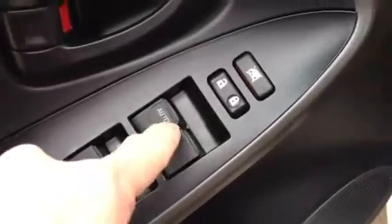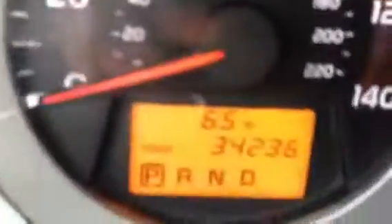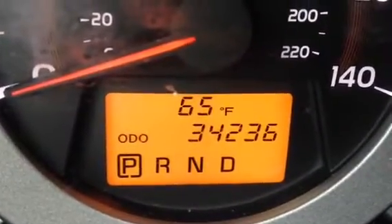Automatic mirrors, windows, power windows and door locks. I'll show you the miles — it's only 34 to 36 thousand. Also shows you your outside temperature. You have an automatic rearview mirror.